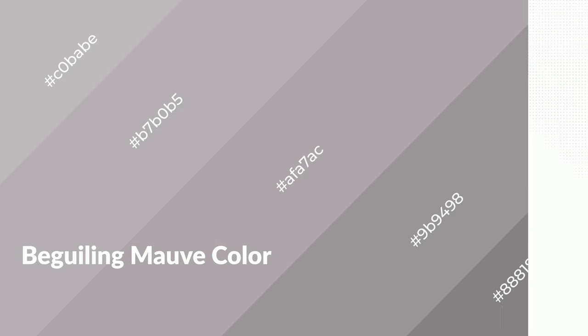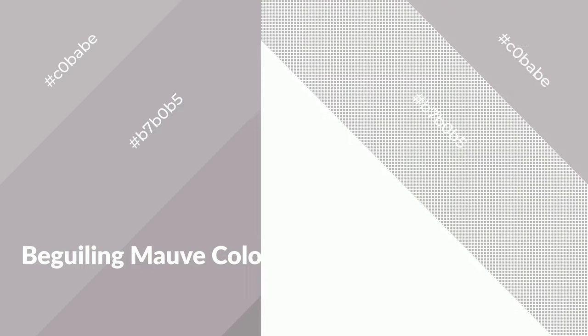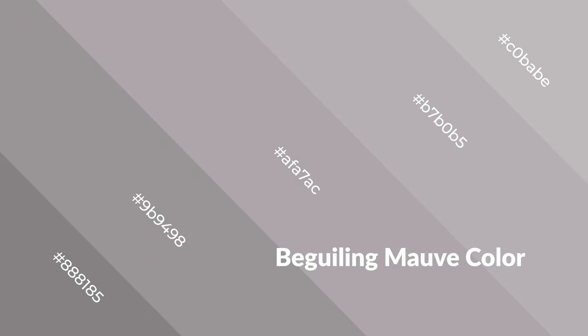Beguiling mauve is a warm color and it emits cozier and active emotions. Warm colors are symbols of warmth, fire, heat, and sunshine. It also evokes joy, passion, love, and even anger. You can see them used in restaurants and gyms.